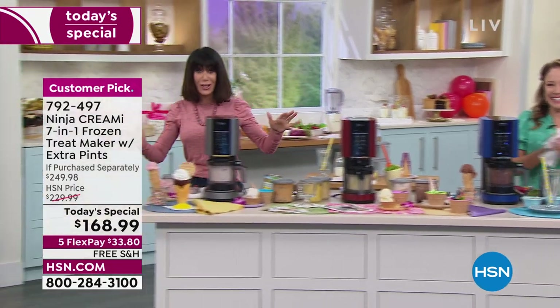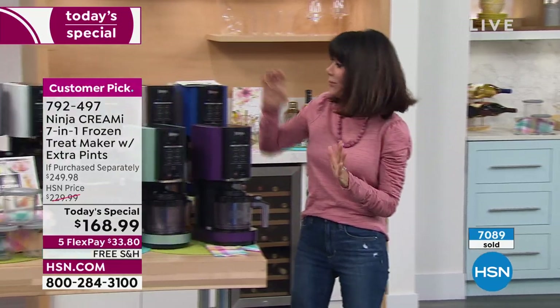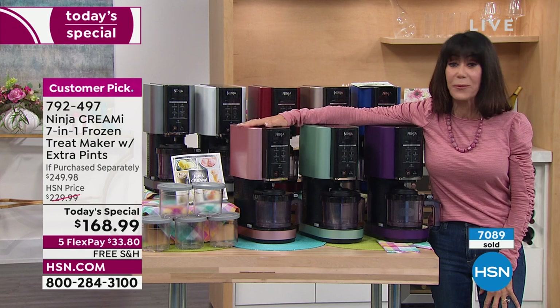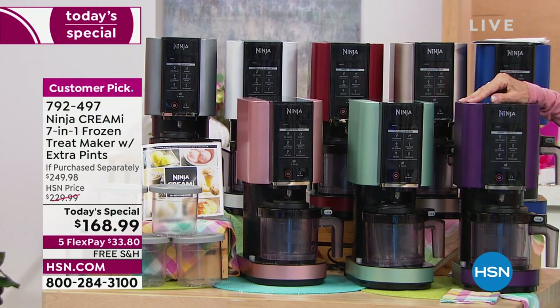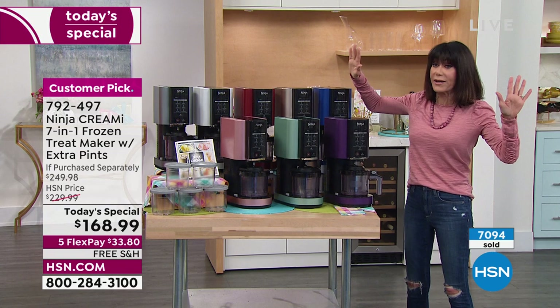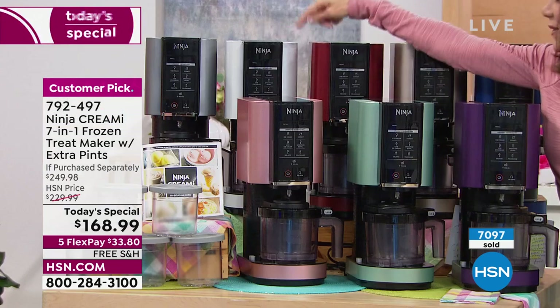Over 7,100 spoken for! The pink is down to 225 — that is it, 225 left in the pink and 280 remaining in the mint. The purple is now down to 639. The blue is your next most limited color — only a little over 700 there. The most quantity is in the silver and cinnamon, the silver being number one. White is about 1,100 and the rose gold has been popular this hour.